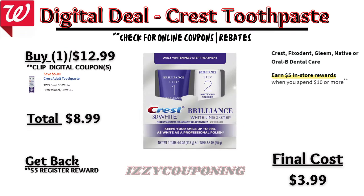Next, Crest Brilliance will be on sale next week for $12.99, and on promotion when you spend $10 you get a $5 registry award. There is currently a $4 off digital coupon available if you haven't used it already, so you'll pay $8.99 out of pocket but get back a $5 registry award, making the final cost $3.99.